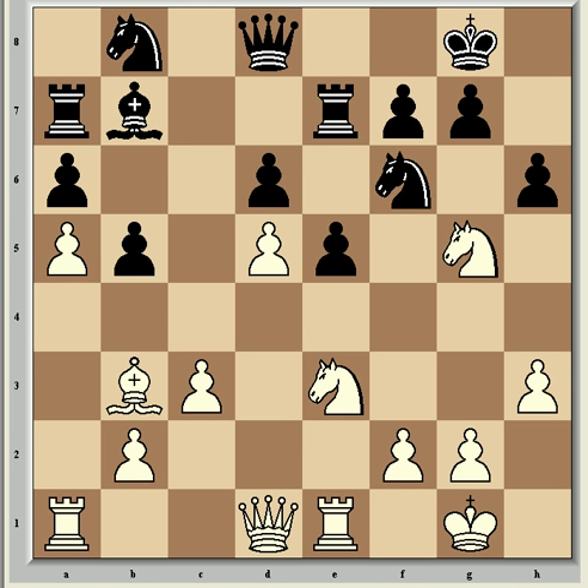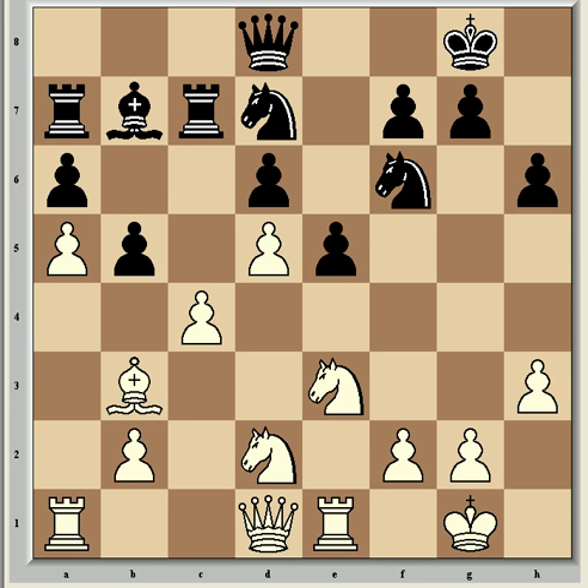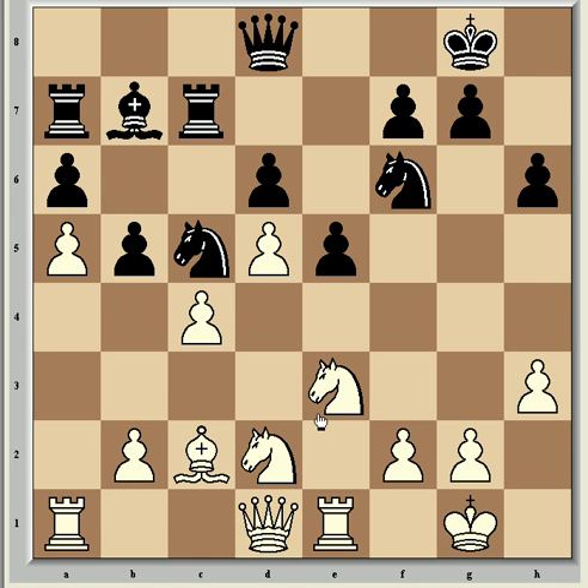Shirov continued with h6, then came Nf3, and Rc7 taking control of the semi-open file. Nd2, preparing the push c4, which came next after Nbd7 — c4, and now Nc5. But this move gave White an edge; better was Nf8 with an equal position according to Fritz. So Nc5, and now Bc2, a nice diagonal for the bishop.